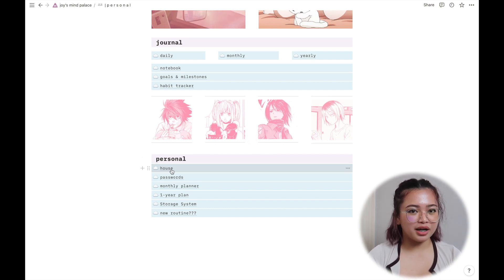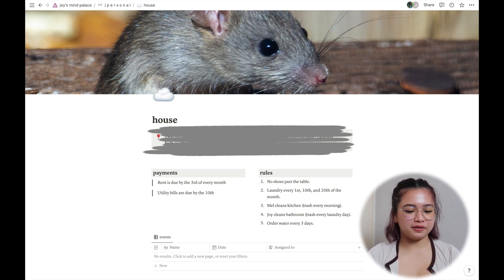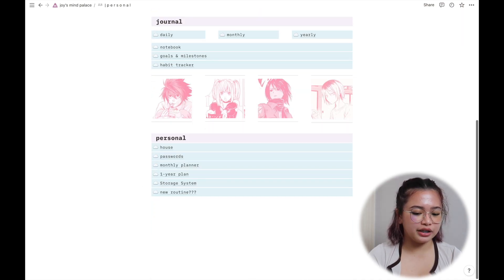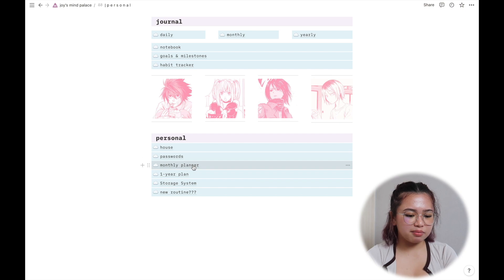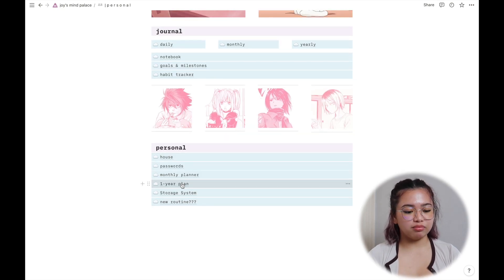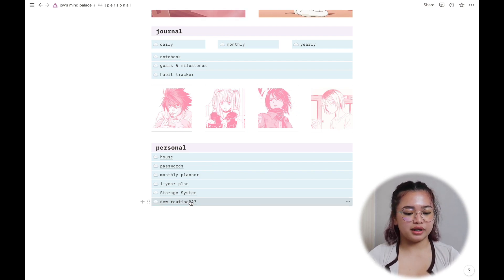In the personal section I also have a shared Notion page with my roommates for our house — things like our address and shared tasks — though we don't use it much. There's also a passwords page, a monthly planner, a storage system for organizing pictures across my external hard drive and Google Photos, and a new routine page with my ideal daily routine.